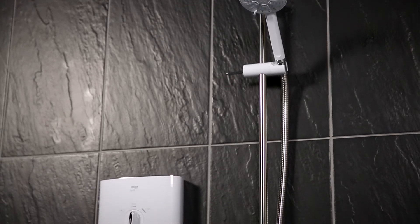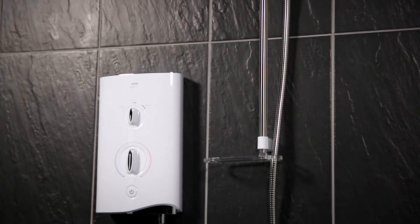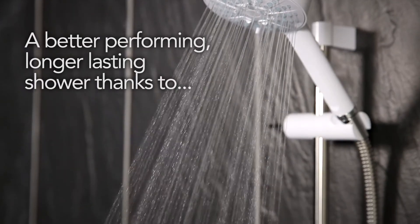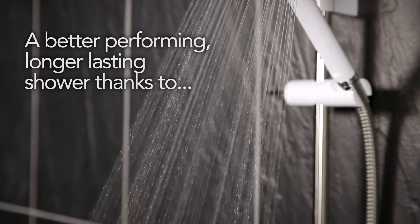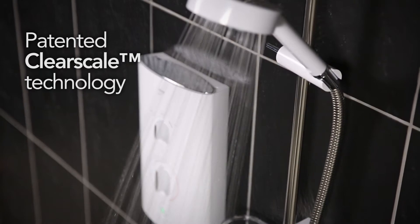Introducing the stylish, easy-fit Sport Shower with ClearScale technology from Myra Showers. Myra's patented ClearScale technology reduces the build-up of limescale by 50% for a better-performing, longer-lasting shower.